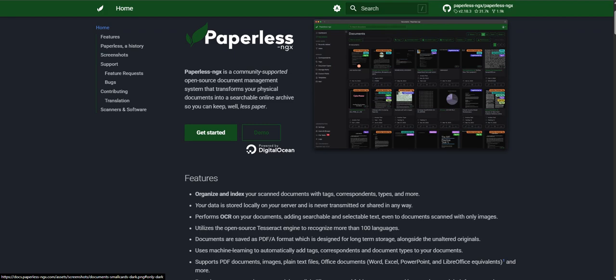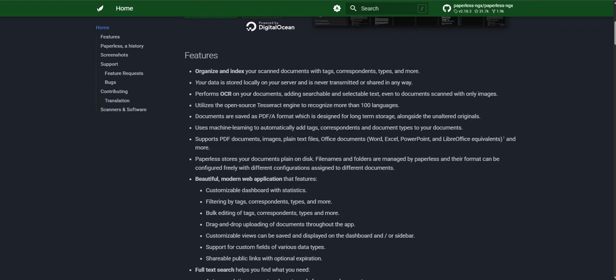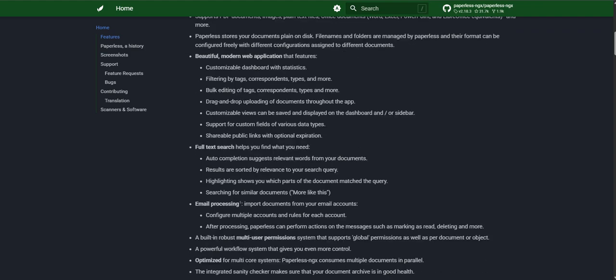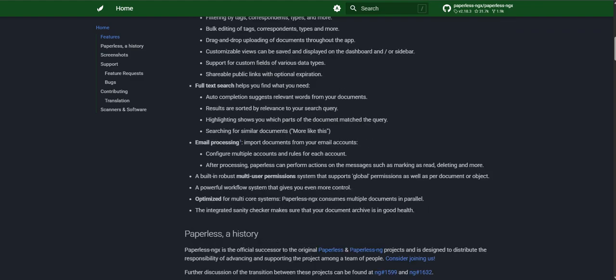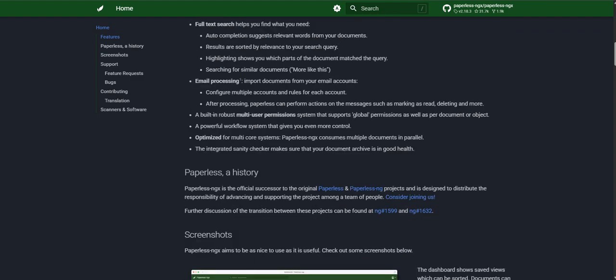What's fascinating here is just the sheer volume of information we're all juggling every single day — personal finances, health records, maybe business documents. It's a universal struggle. That panic moment when you need something and it's gone. So the idea of a system like Paperless-ngx — one that's robust, capable, and importantly, free — it's not just nice to have. It feels almost necessary now, turning that document mess into clarity.